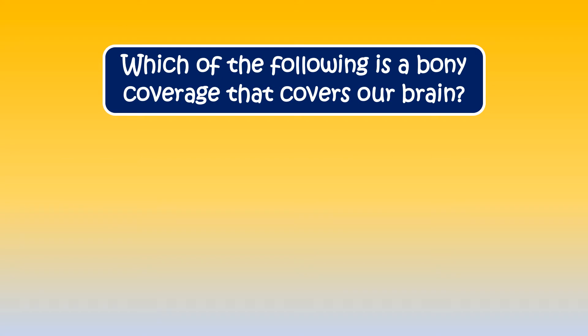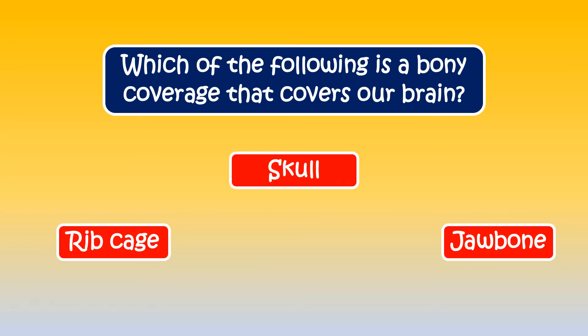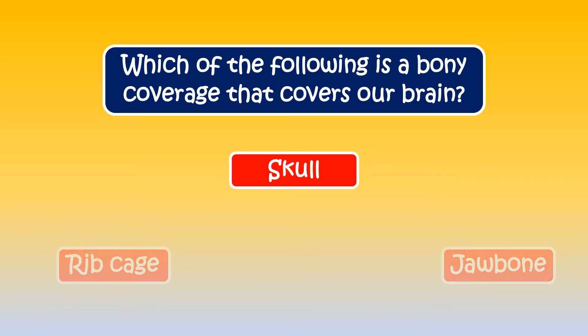Can you tell which of the following is a bony coverage that covers our brain? The correct answer is skull.